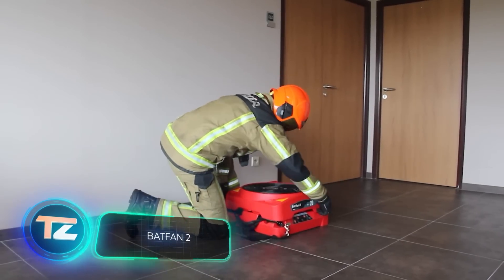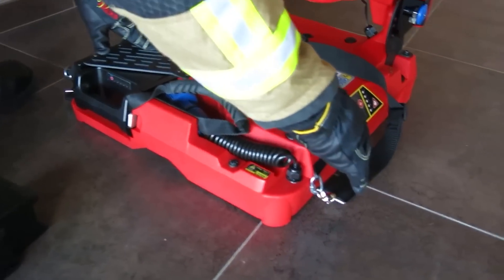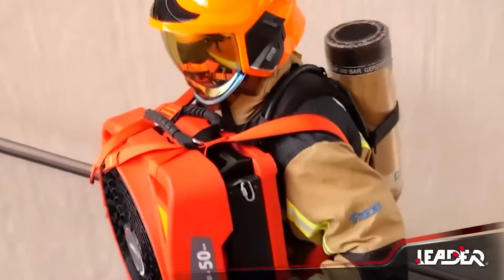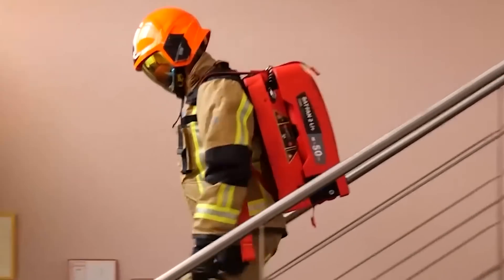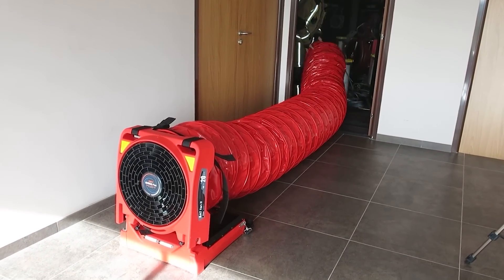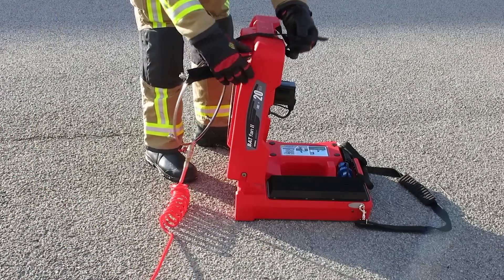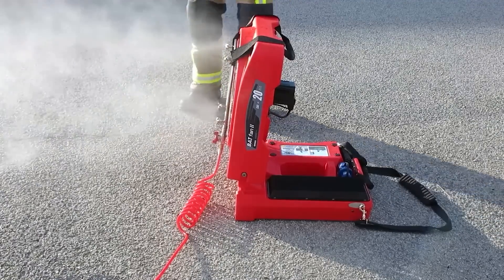The Batfan 2 stands out as one of the most adaptable battery-powered firefighting fans on the market. It's incredibly lightweight, easily carried by one person, and remarkably compact — two Batfan 2 fans take up the space of a regular fan. This versatile tool serves multiple purposes, including blowing or extracting air, functioning as a foam generator, or a positive pressure ventilation device. Depending on the model, it operates for 20 or 45 minutes on a single charge, and fits snugly into a car's trunk when folded.